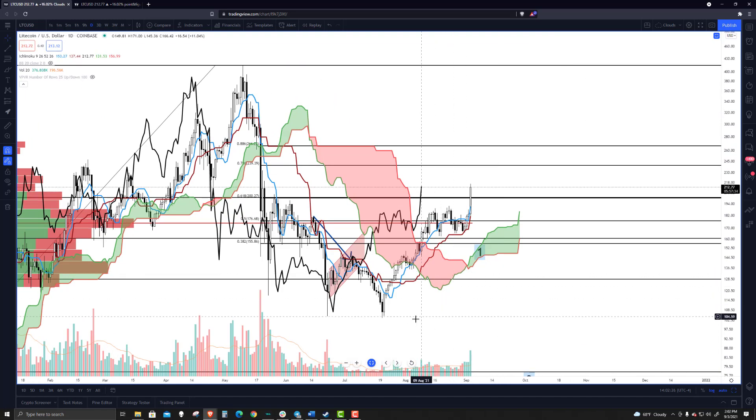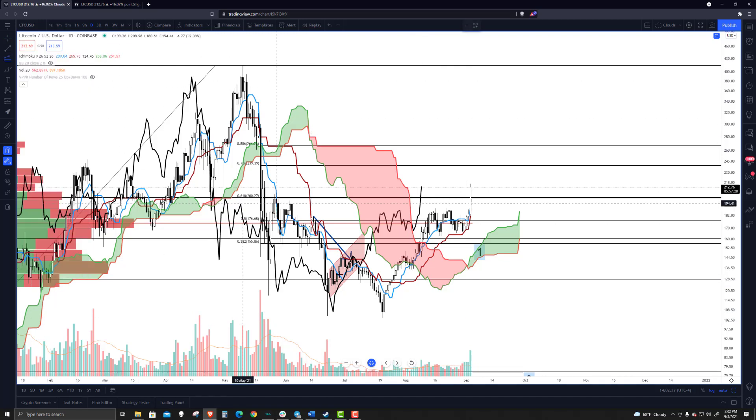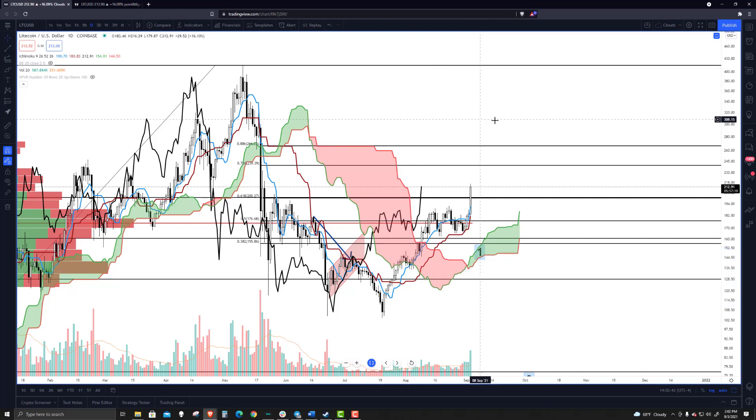If we do get a corrective wave, it's not totally outside the realm of it occurring soon. That 1.618 extension is all the way up at $245, so it could have some more room to run. Even if the rest of the market cracks, Litecoin might be one of those that just keeps moving higher until it hits its resistance zone.